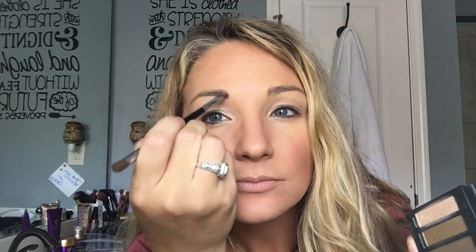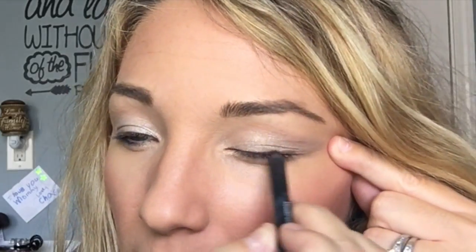Now I'm going in with Addiction Palette 4 and my favorite liner shader brush. I'm going to take that light brown shade called Arrogant and brush it into my brows using the liner portion of the brush to give myself a nice natural looking brow and fill in those sparse areas. Brows really make a big difference.